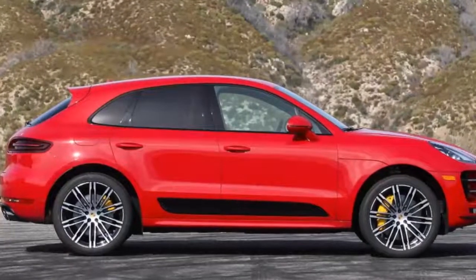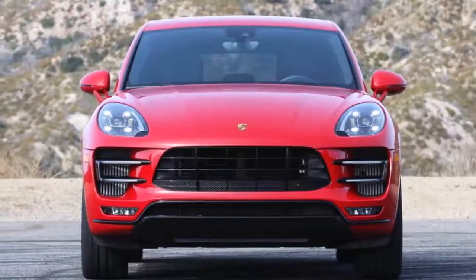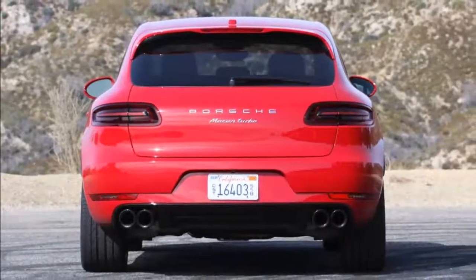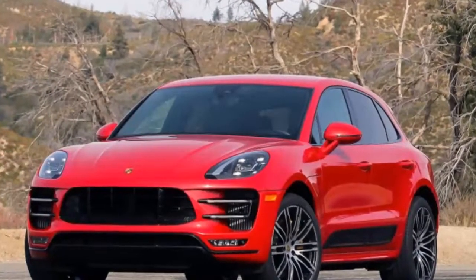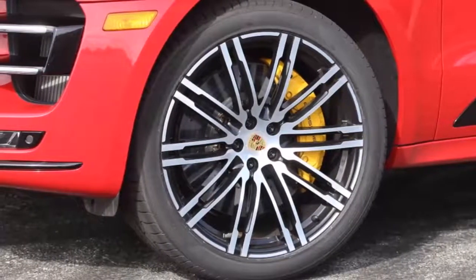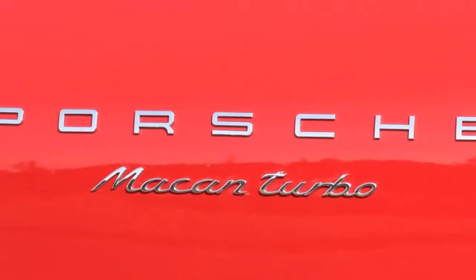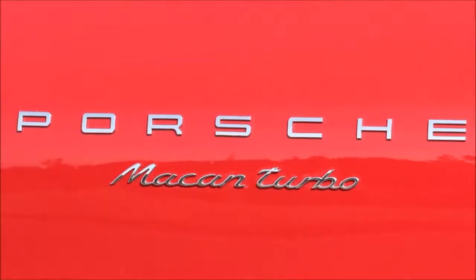The Macan's infotainment system earns high marks for its high-resolution graphics and easy-to-use interface. Everything is clearly labeled and simple to navigate, with instantaneous response, and it even features a proximity sensor that enlarges buttons as it notices your finger approaching. The optional Porsche Connect Plus system at $1,300 turns the car into a Wi-Fi hotspot. Porsche offers Apple CarPlay compatibility as standard, though Android Auto isn't available. The only demerit is the relatively small screen size — in a time when 12-inch screens are becoming the new norm, the Macan's 7-inch center display looks decidedly small by comparison.